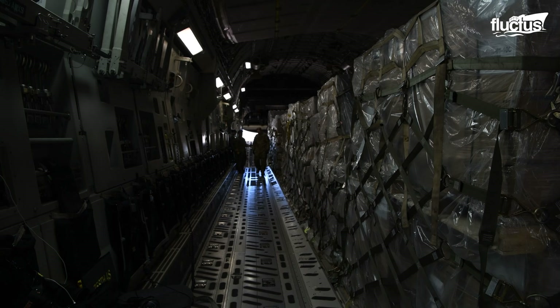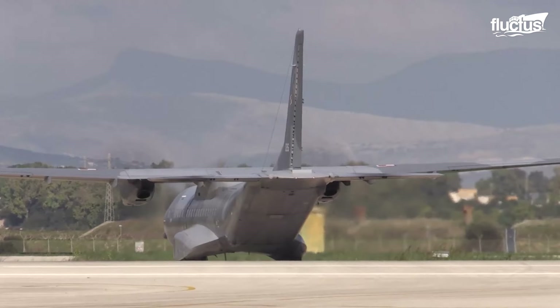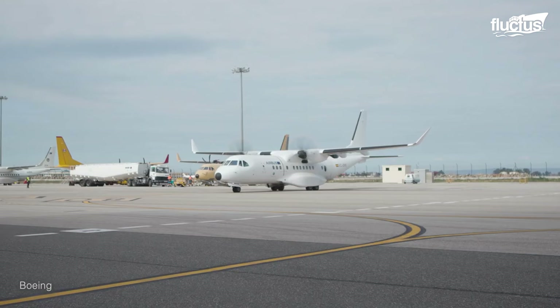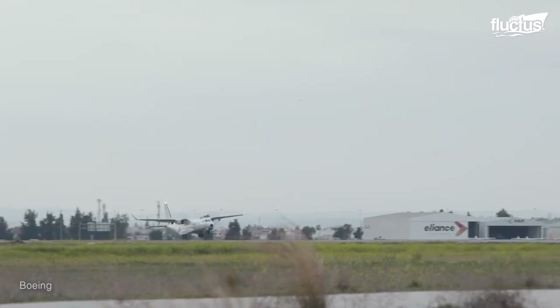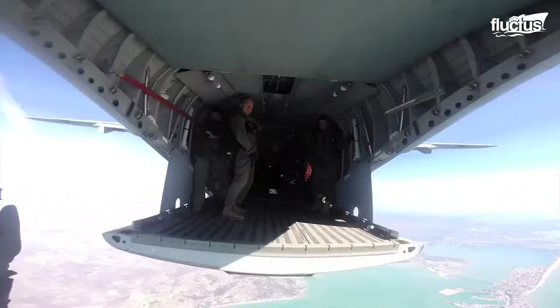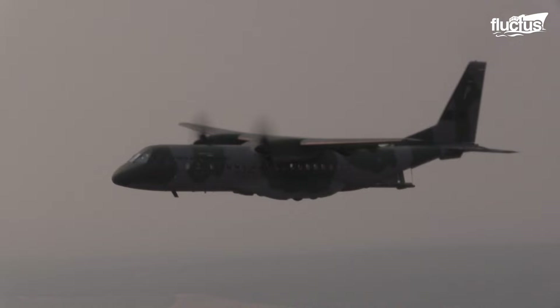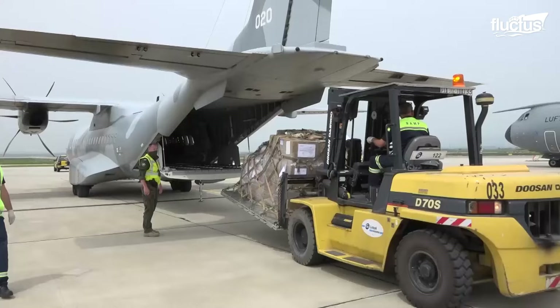In situations where versatility is more needed than sheer size and payload capacity, militaries around the world often turn to medium tactical transport aircraft like the CASA C-295, which made its first flight with the Spanish Air Force in 2001. One of the most versatile planes around, this medium-sized, prop-driven plane has performed several medical evacuations, maritime patrols, tactical transport and airdrops.